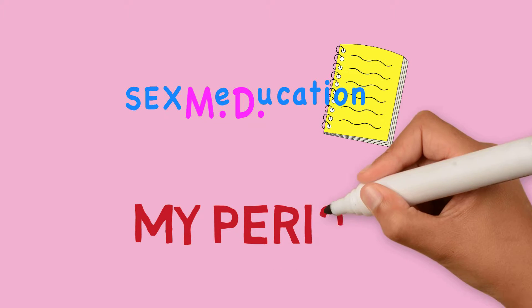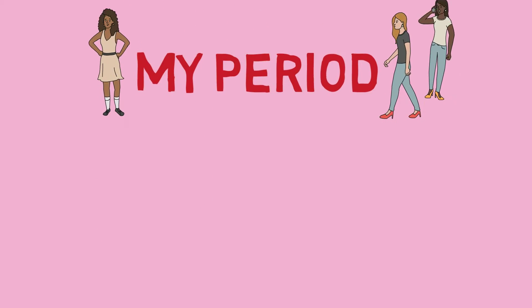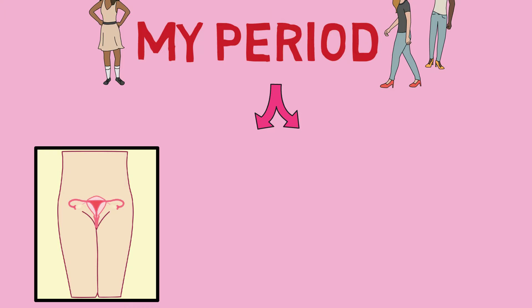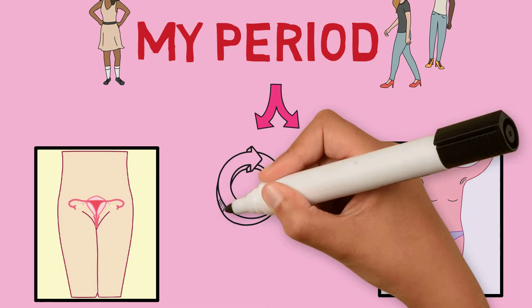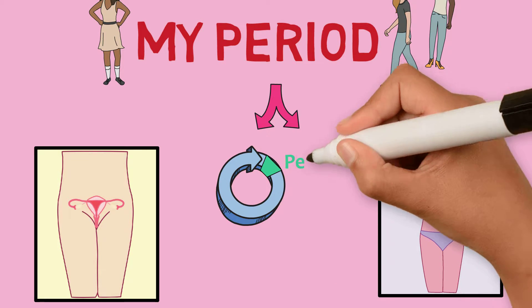In this video we will go through the details of menstruation, also known as a period. We will discuss what happens to the inside and outside of a female body throughout the menstrual cycle — a period of time leading up to and ending with menstruation.